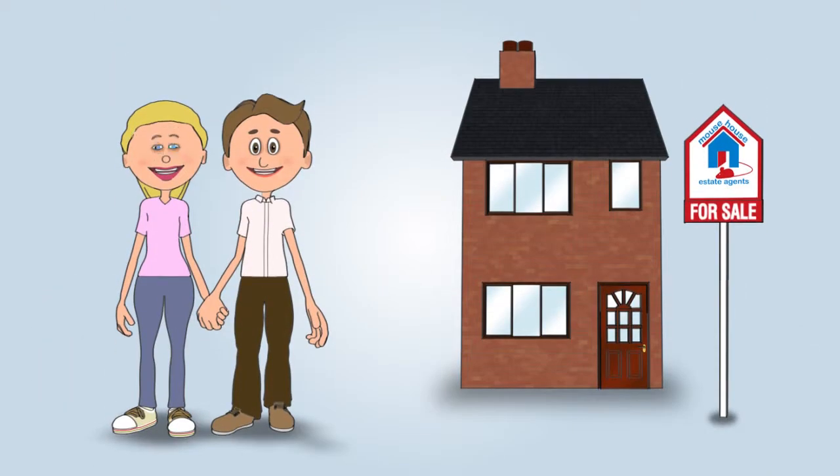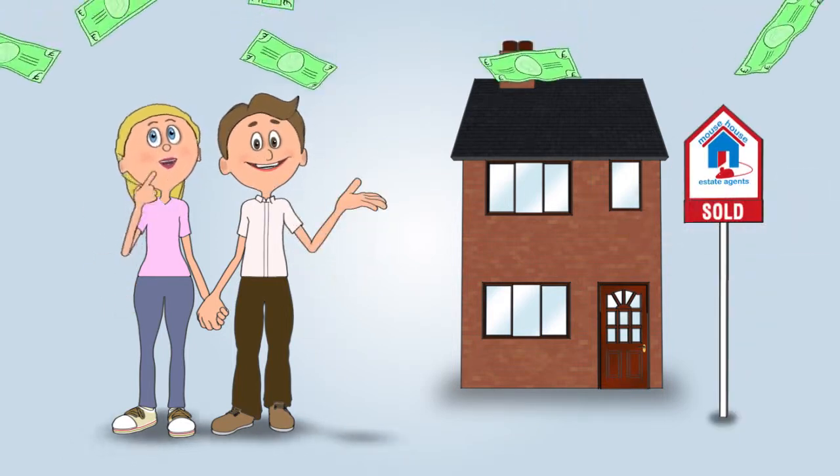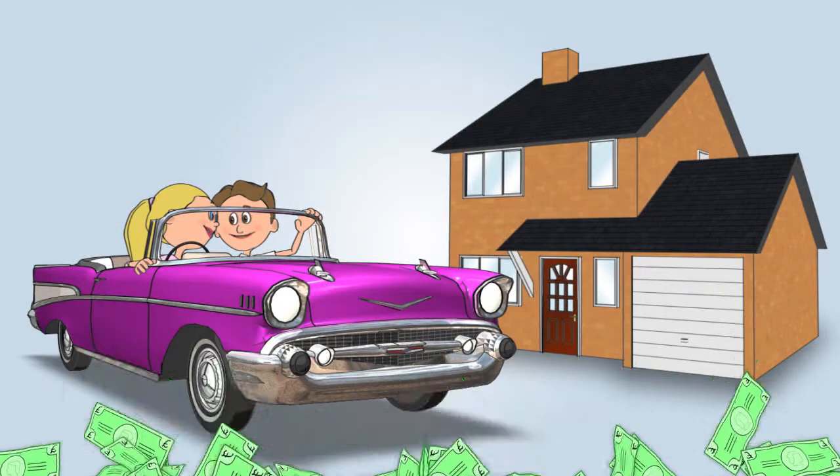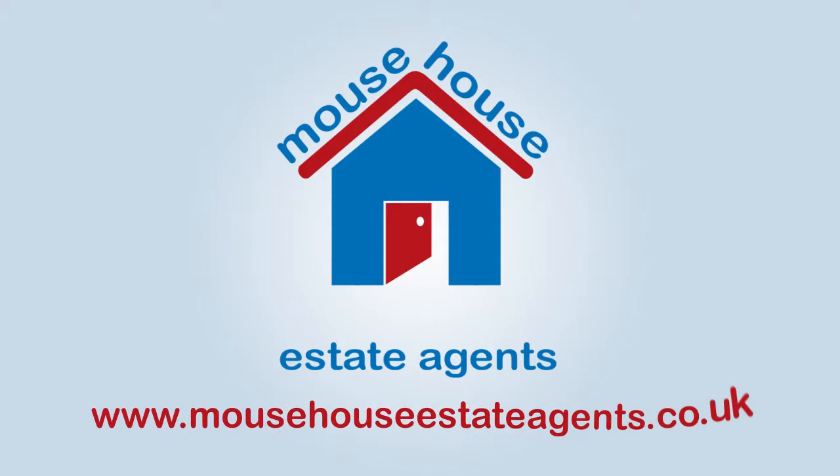Jane and John are very happy they chose Mouse House to sell their home, and the money they saved in estate agent fees was put to good use. If you'd like Mouse House to sell your home, register today and start creating your own property advert.